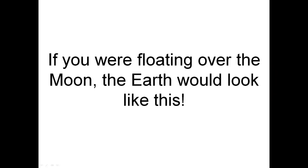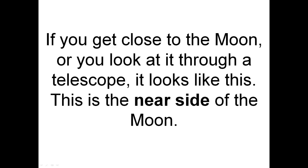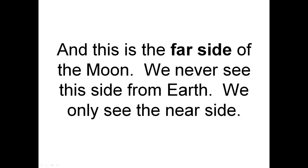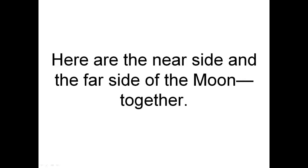Here is the Earth over here, and the Moon is way over here. If you were floating over the Moon, the Earth would look like this. If you get close to the Moon, or you look at it through a telescope, it looks like this. This is the near side of the Moon. And this is the far side of the Moon. We never see this side from Earth; we only see the near side. Here are the near side and the far side of the Moon together.